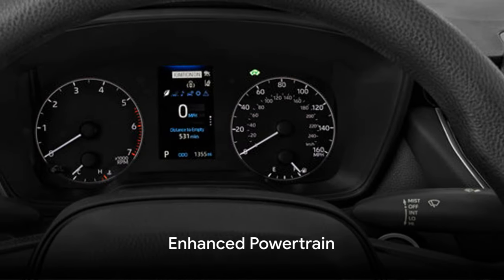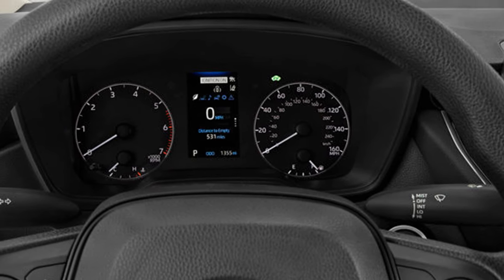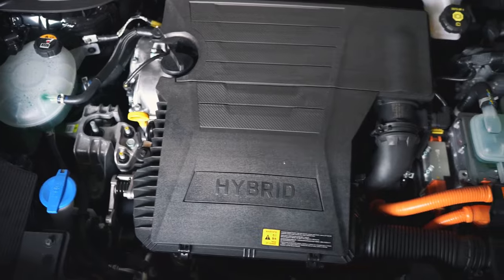Under the hood, the 2024 Toyota Corolla Hybrid houses a powerhouse that commands respect. It's equipped with a state-of-the-art powertrain, designed to provide the perfect balance between performance and efficiency.